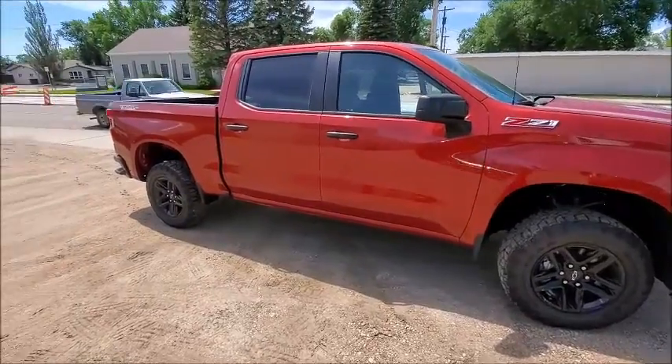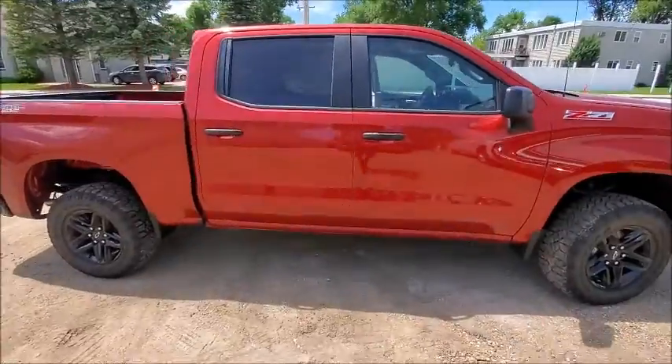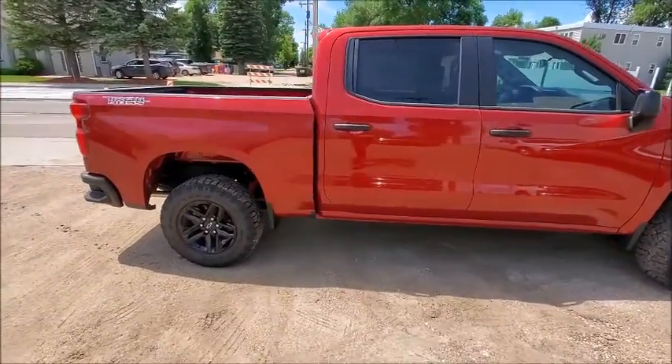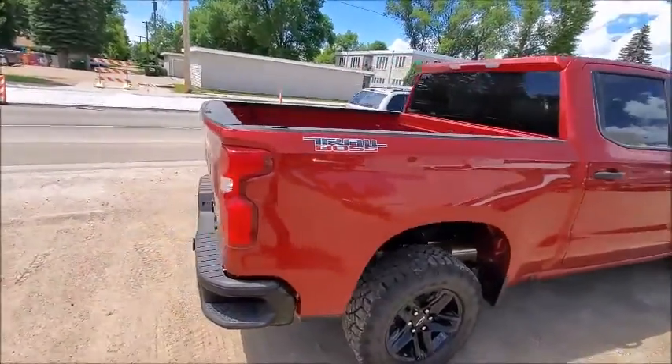Hi everybody, Dustin from Passette Motors here in Carrington, North Dakota. Today I'm here to show you a 2019 Chevy Silverado Z71 Trail Boss Custom.